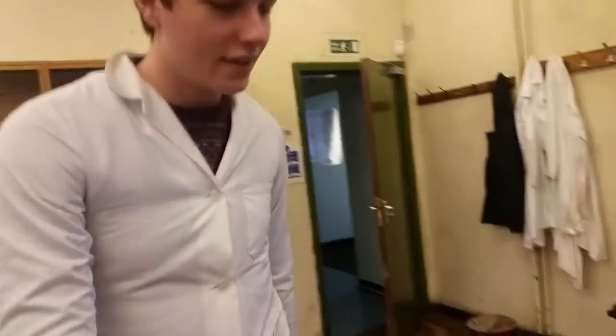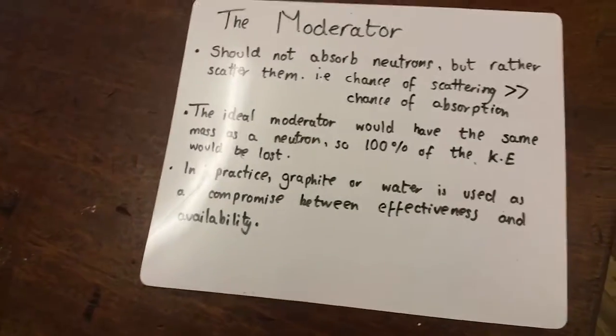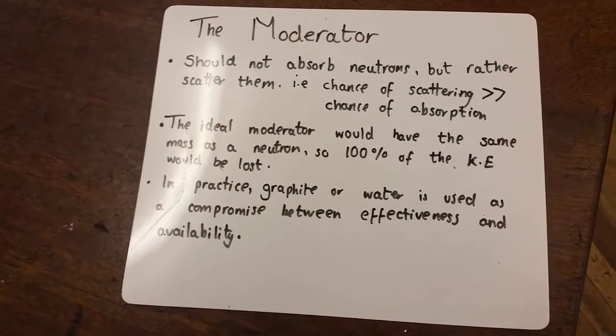Let's talk about the moderator. It all goes back to when Fermi realised that fission takes place more efficiently when the neutrons are slowed down. And this is where the moderator comes in. If we look here, the moderator should not absorb the neutrons, but rather scatter them.